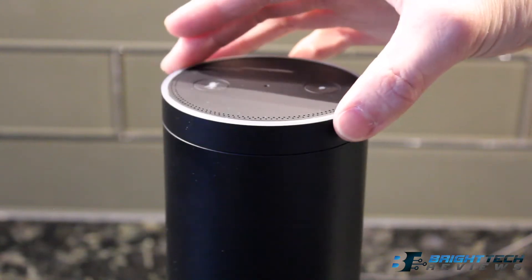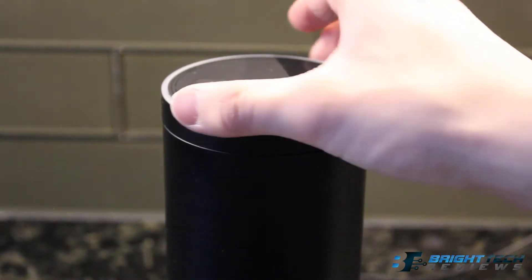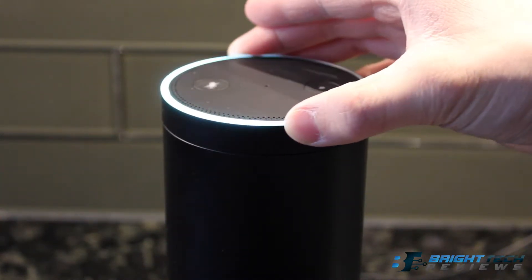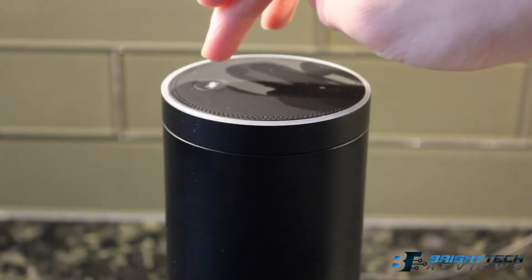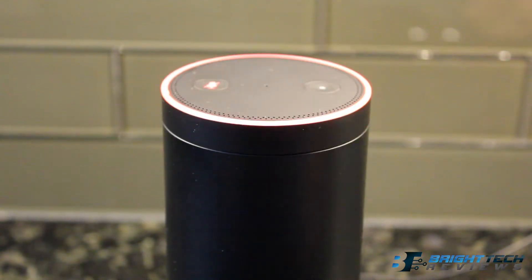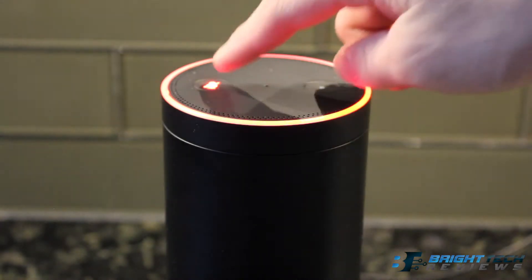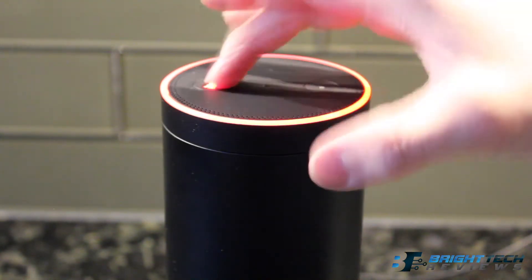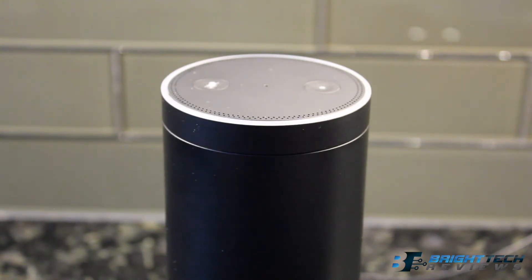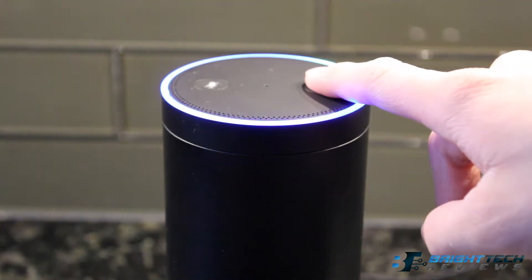You can control the volume, and you can mute the sound. There's a button you can press so that if you say 'Alexa,' Alexa won't answer you until you unplug that button. That button right here will also turn on the Alexa command.